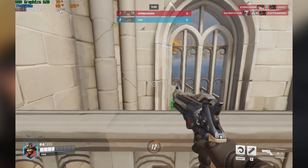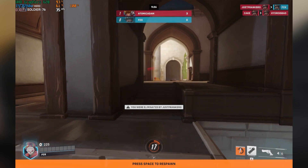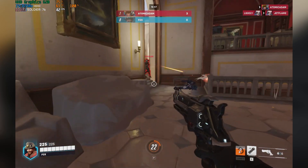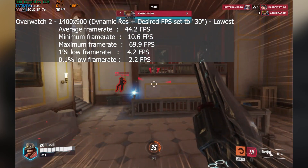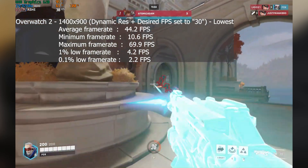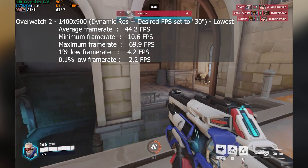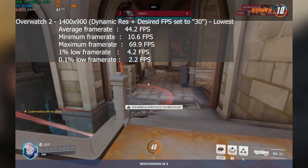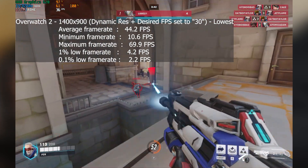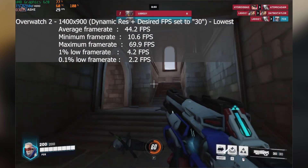I tried Overwatch 2 at 1400x900 — the display's native resolution — with dynamic resolution and a minimum FPS set to 30, so it was likely running at close to half of that. At the lowest settings we saw an average frame rate of 44, a 1% low of 4, and a 0.1% low of 2. The CPU was constantly pegged at 100%, which is unusual with such weak graphics. Overwatch 2 really destroyed this quad-core chip, which is why the lows are so poor. I tested multiple times with resolution scale adjustments and got the same results — Overwatch 2 just does not like quad-core systems. The 44 FPS average was impressive, but the stutter made it incredibly hard to play.